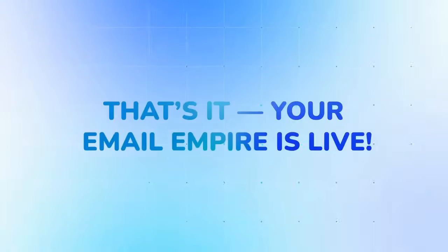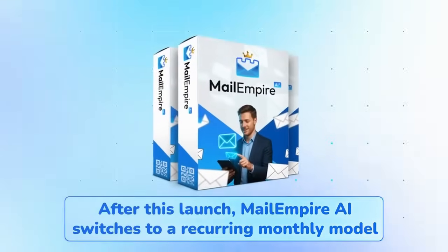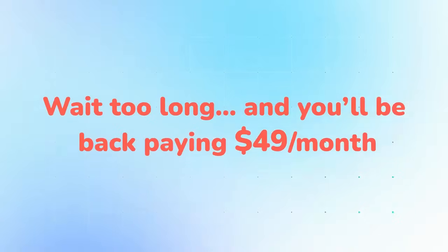Step one: log into Mail Empire AI. Step two: upload leads and let AI write emails. Step three: hit send and profit 24/7. That's it — your email empire is live. But here's the catch: this is a limited-time launch deal.